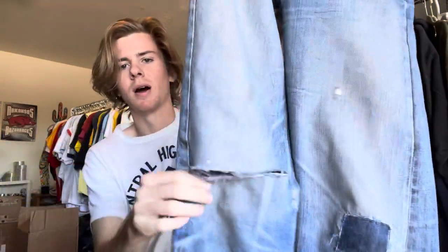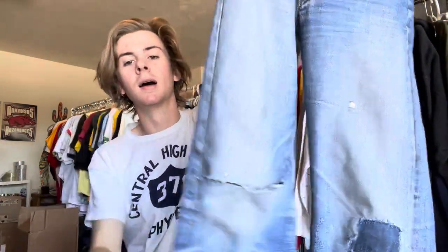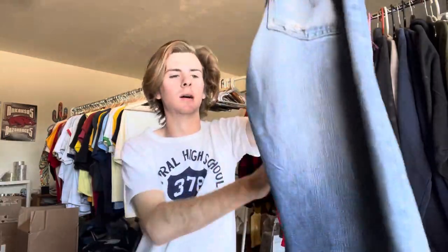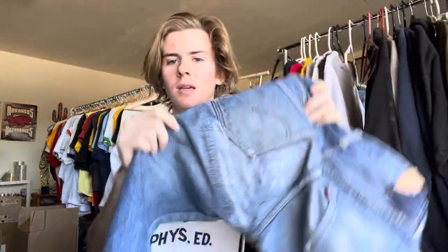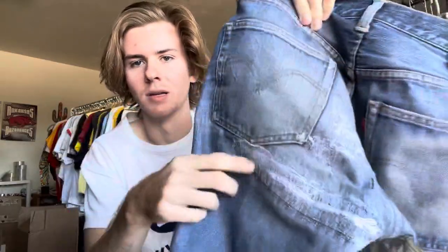These are honestly some of the strongest pairs I've had. I did blow out the knee just from wearing them — I've been wearing these like every single day — but whatever, I'll get them repaired again. I got them for a steal on eBay. I think they were like $250 because this area was all blown out.